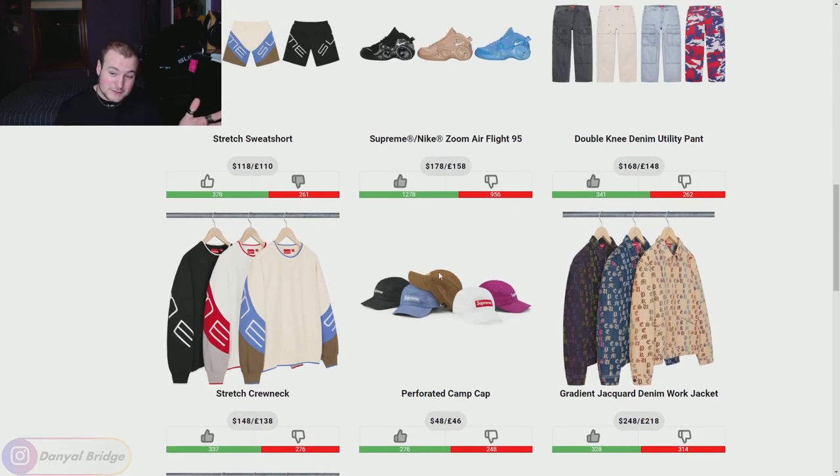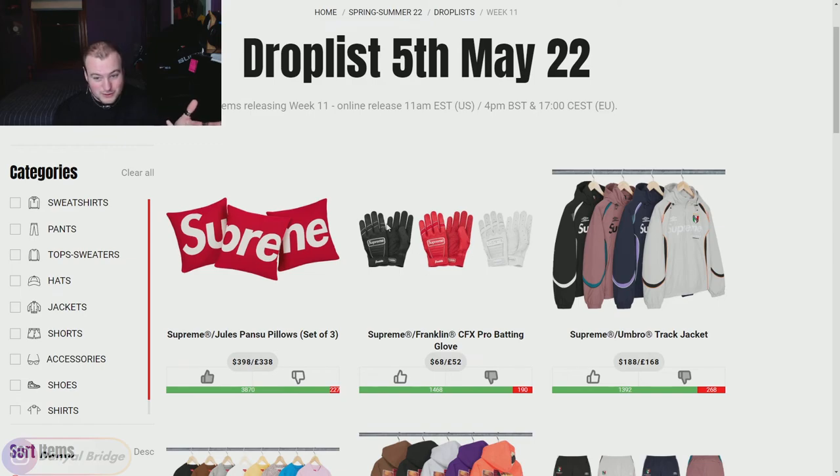Maybe you guys feel differently — maybe you think this week's popping because they've got gloves and pillows. I'd love to hear how you feel about this week in general. Is it a good week or a bad week? Let me know how you feel about week 11 down in the comment section below. That's everything to be said about week 11 of Supreme's Spring Summer 2022 collection — we covered the release details, the seasonal pieces, the collaborative pieces, and my thoughts and opinions on the individual pieces and the week as a whole.